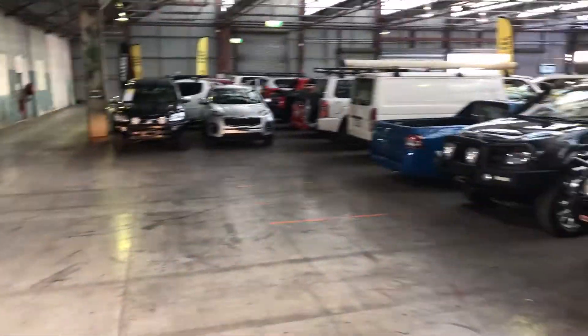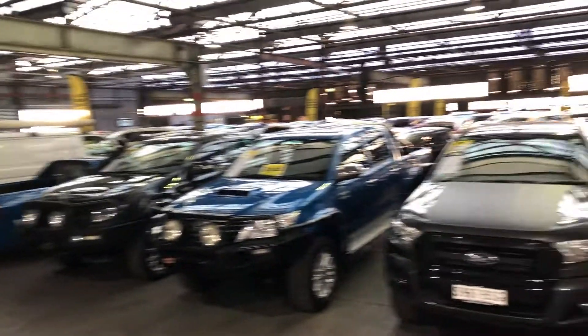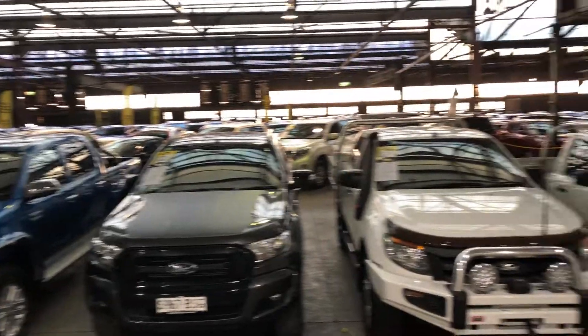Zupercars Warehouse is where you can buy direct and save. We have over 300 vehicles all under cover and another 2,000 vehicles Australia wide. We hope to see you soon.